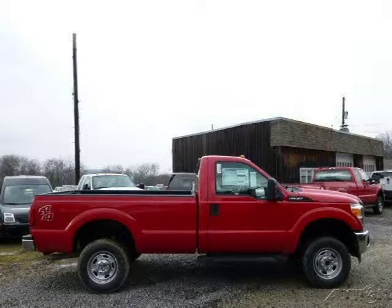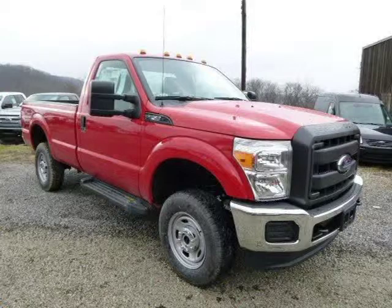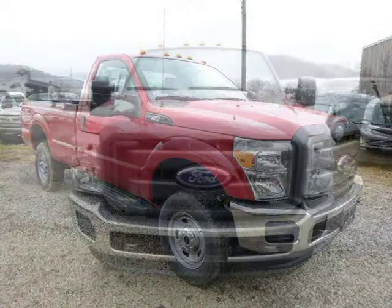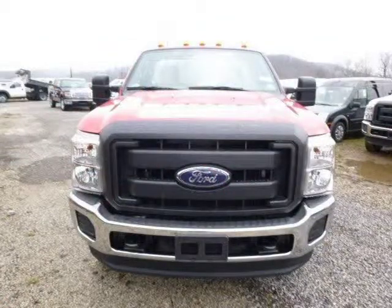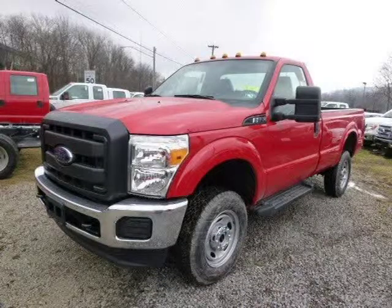This 2014 Ford F-250 is located in Zelienople, Pennsylvania and has 52 miles on it. This Ford F-250 has a beautiful vermilion red exterior paint color which is complemented by a steel interior color. For more information on this great Ford F-250, please click the link below.